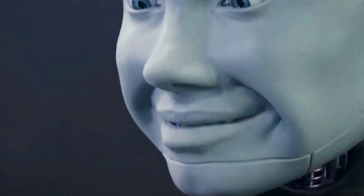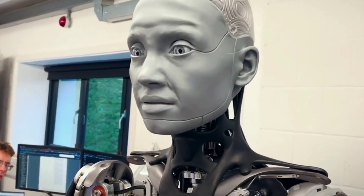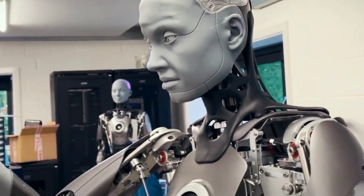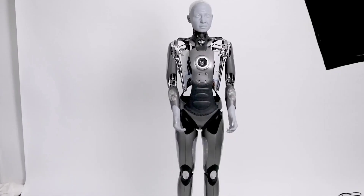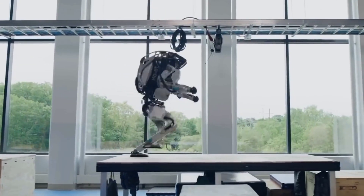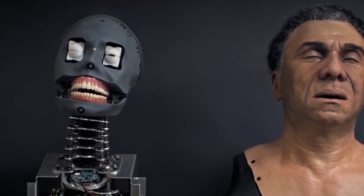It will also have cameras on its eyes that can see in low-light conditions without using flash or strobes. Amica is designed as a platform for development in the field of robotics technologies. The company which designed it is called Engineered Arts and focuses on innovative technologies being reliable, modular, and upgradable. Amica is claimed to last outside the lab just as effectively as it does in a controlled environment. With constant advancements in robotics, we will soon witness humanoid robots taking their permanent places in different fields of work throughout the world.